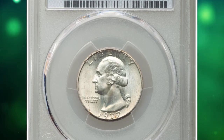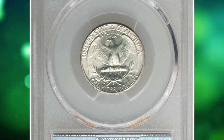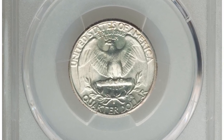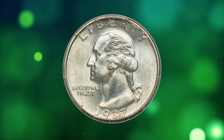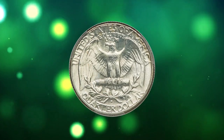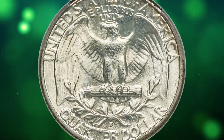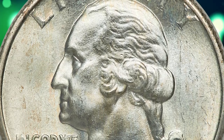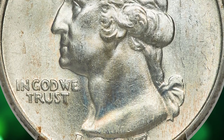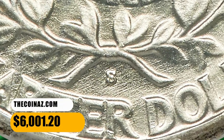This is a 1937-S Washington quarter in MS67 condition. Delicate iridescent toning graces the otherwise brilliant, frosty surfaces of this superb gem 1937-S Washington quarter. The strike is sharp, and neither side has notable abrasions. Although plentiful in lower grades, the 1937-S is scarce in MS67, and CAC-approved pieces in this grade are rare. It ended up selling for $6,001.20.